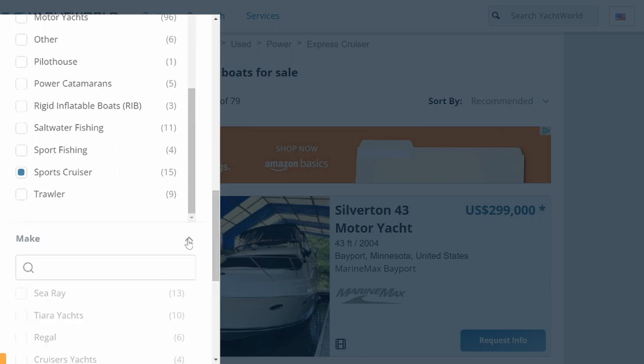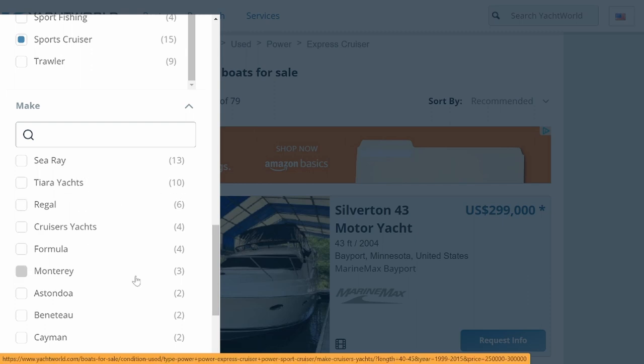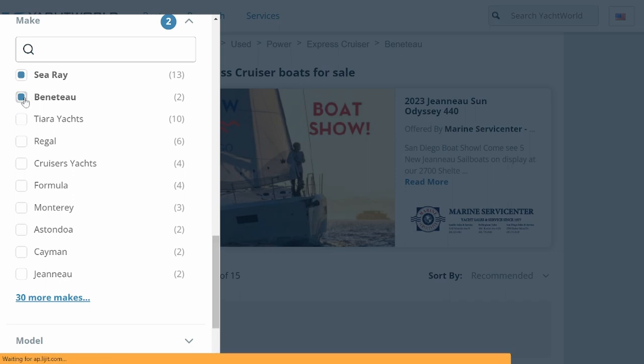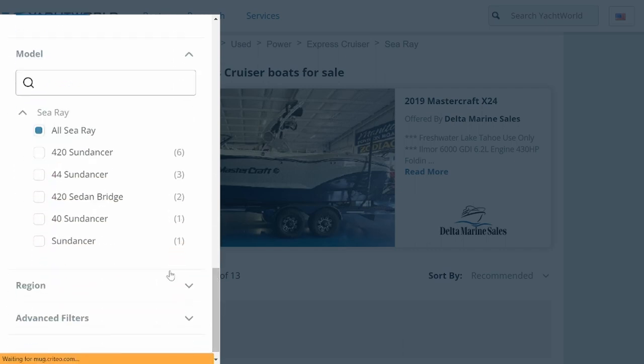As you get more into your search, you're going to know what makes you're really into and can put in the specific makes you want. For example, here we have 13 Sea Rays, 10 Tierras, a couple of Montereys, and a Beneteau. We can check Sea Rays, and then further down we can even select specific Sea Ray models available - like the 42 Sundancer, 44 Sundancer, or 42 Sedan Bridge. Since we checked Sea Ray, it gives us models we can choose from.